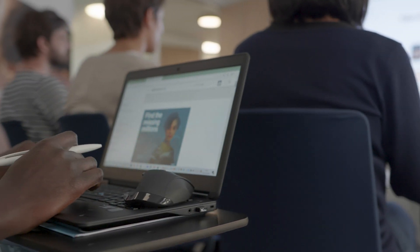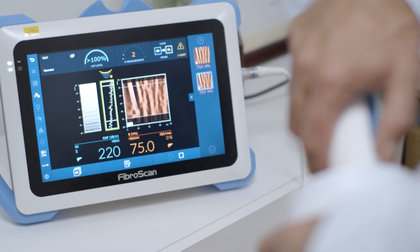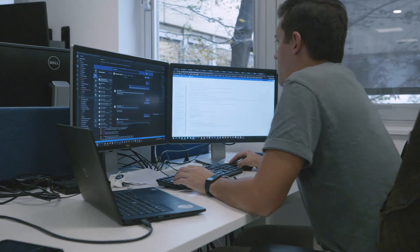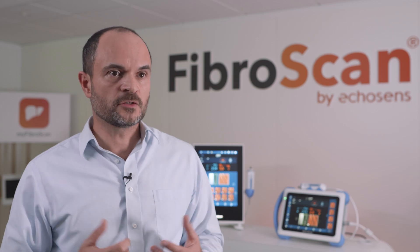We are pioneers because we pioneered the field of elastography. We were the first company in 2003 to introduce on the market an elastography device that can quantify liver stiffness — tissue stiffness in vivo, non-invasively — first ever. On top of that, we also identified the market. The market of chronic liver disease management was not really addressed at that time, so we managed to find a way to help physicians and to help patients.